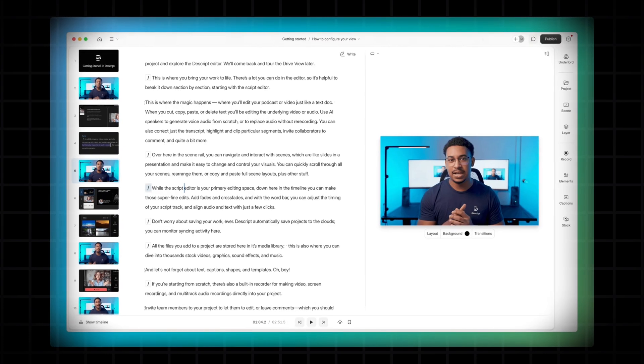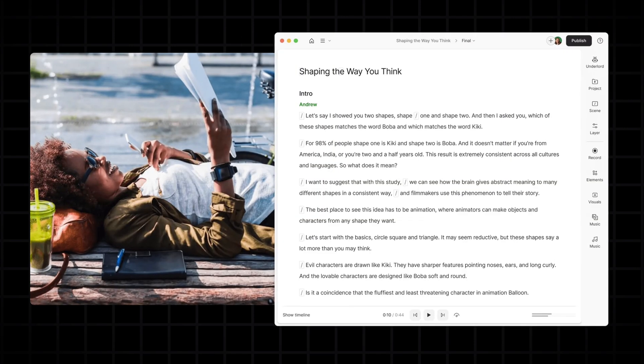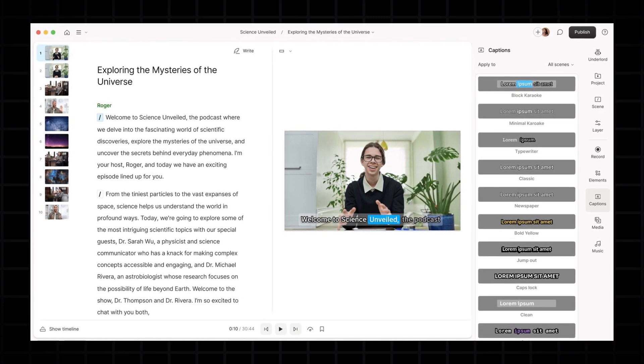First up: Descript. This tool transcribes your video's audio into text. Delete a word in the transcript, and it automatically removes that clip — no more slicing timelines manually. Plus, it can remove filler words like 'um' and 'ah' with one click. Perfect for polishing interviews or podcasts.